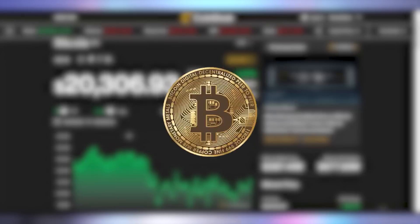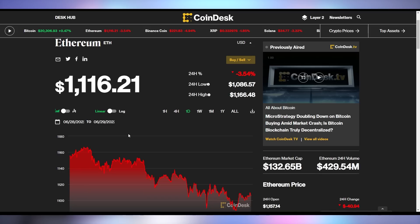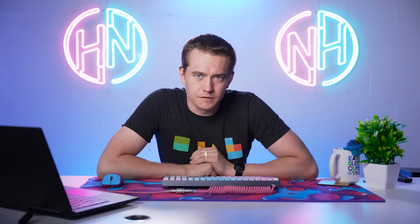Let's talk about crypto. Bitcoin is up a little to $20,306 — up half a percent. Ethereum is down 3.5% to $1,116. And Dogecoin is up 6% to just over 7 cents.